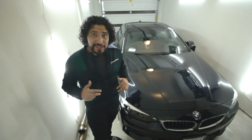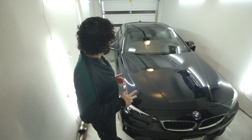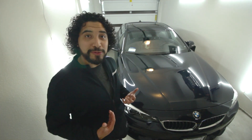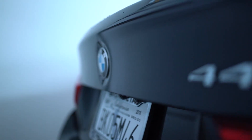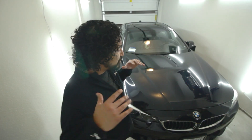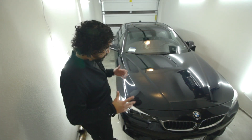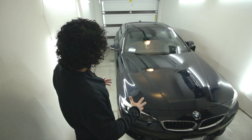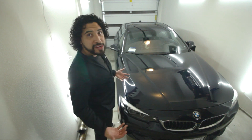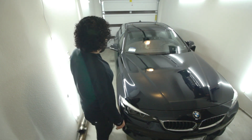Welcome back to the channel! Today I am revealing the new car — well, it's not really new, but it's new to me. This is the 440i Grand Coupe. I'm pretty stoked because this car is going to bring so much content to the channel. There are so many features and so many things I want to do with it. It's a little wet because it was raining outside.